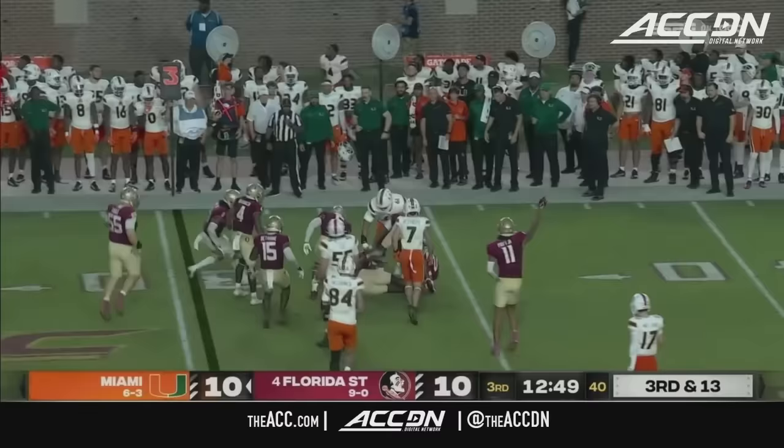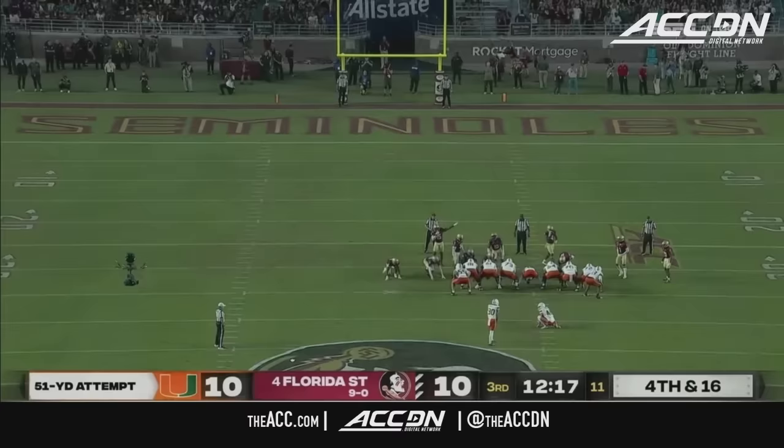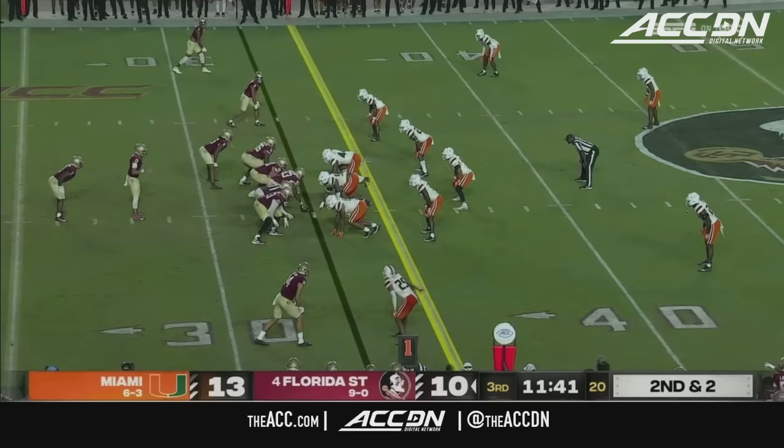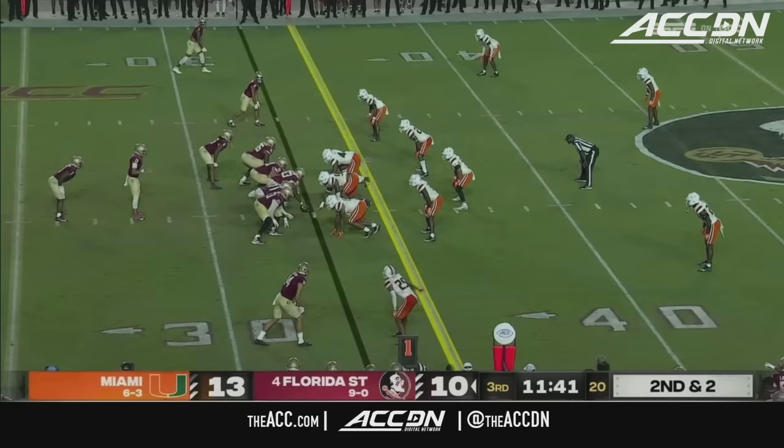Now Miami a two-touchdown underdog trying to pull off the upset, and perhaps they ran that screen once too often to Jacoby George. His longest season is 50 against Texas A&M. That one's hooking — and it's good, just did sneak inside the left upright.